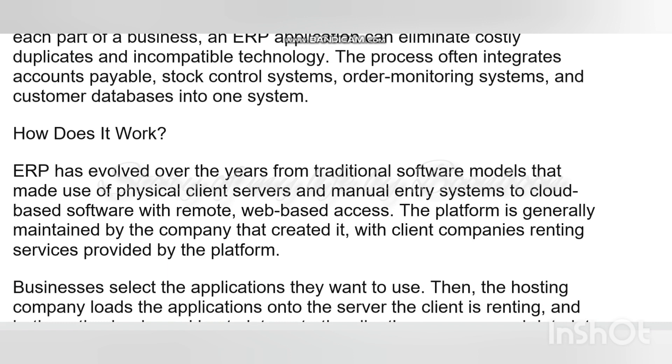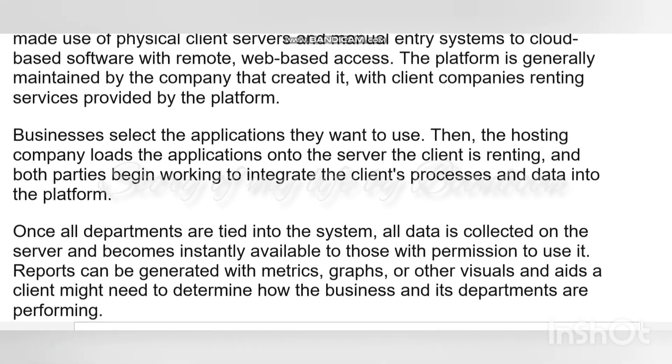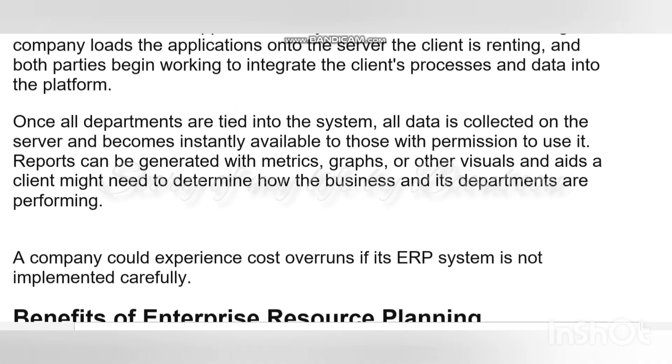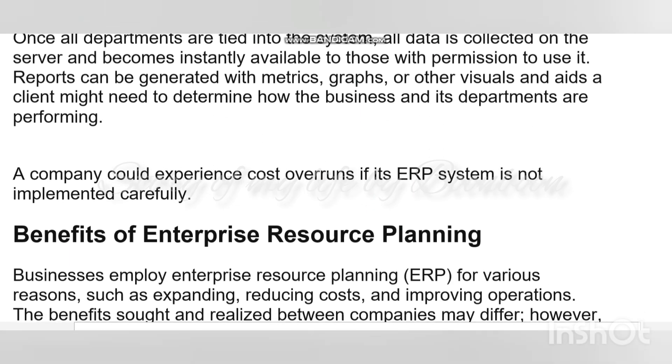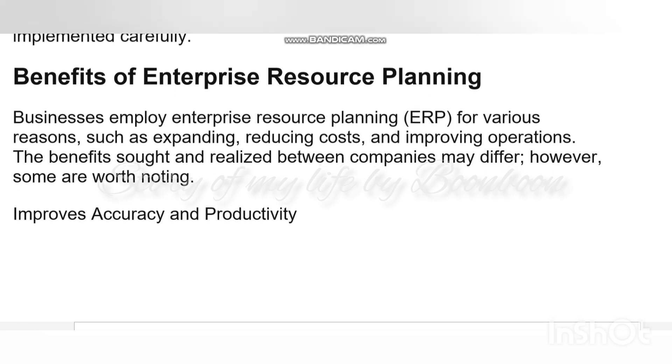An ERP software system can also integrate planning, purchasing, inventory, sales, marketing, finance, human resources, and much more. ERP software can integrate all of the processes needed to run a company. ERP solutions have evolved over the years and many are now typically web-based applications that users can access remotely. Some benefits of ERP include free flow of communication between business areas, a single source of information, and accurate real-time data reporting.